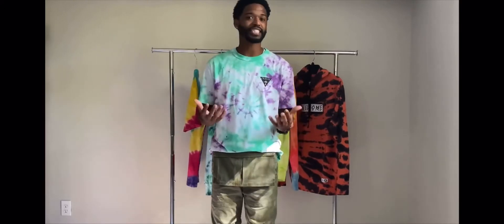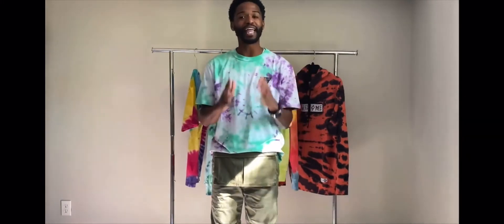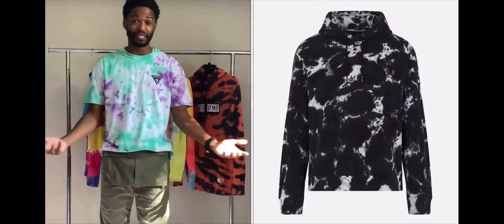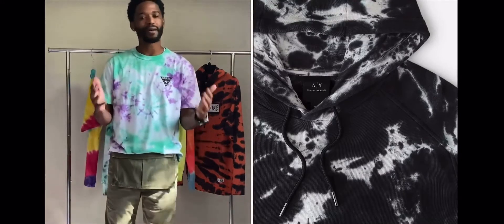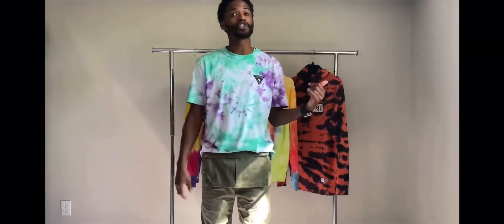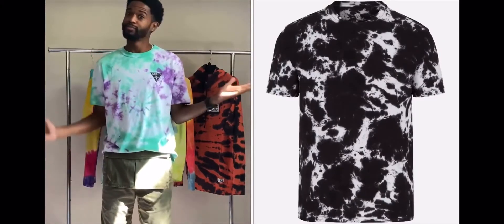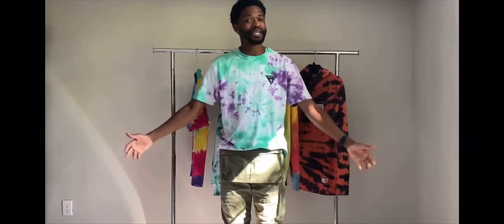For my last piece — I know there's always someone out there who doesn't do bright colors, and that's okay, I got you. This right here is a black tie-dye — the Armani Exchange tie-dye hoodie. Take a look at this piece. It is crazy fire and it's all black, no color, I promise. And I'm going to one-up you — not only do they have the hoodie, they also have a matching shirt. Armani did their thing with this tie-dye.